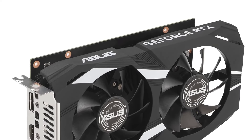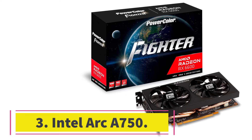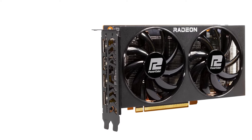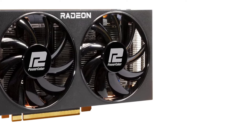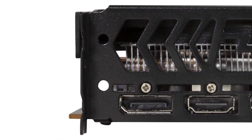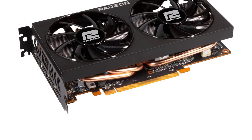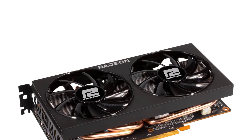Number three: Intel Arc A750. Intel's venture into the graphics card market is going well, with the Intel Arc A750 being the most attractive GPU to buy around the $200 price point. It has been discounted heavily from its original MSRP of $289. The performance of this graphics card is particularly impressive after several GPU driver updates — Intel made the Arc A750's performance competitive against the options listed above.